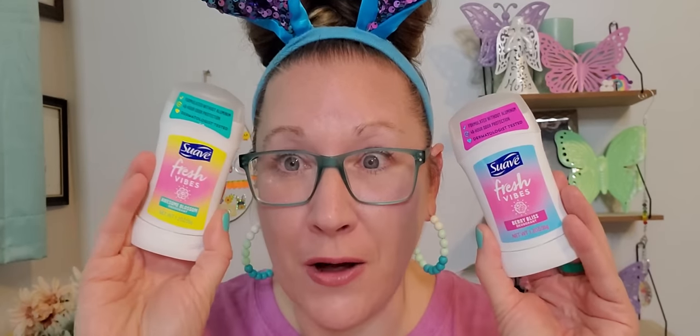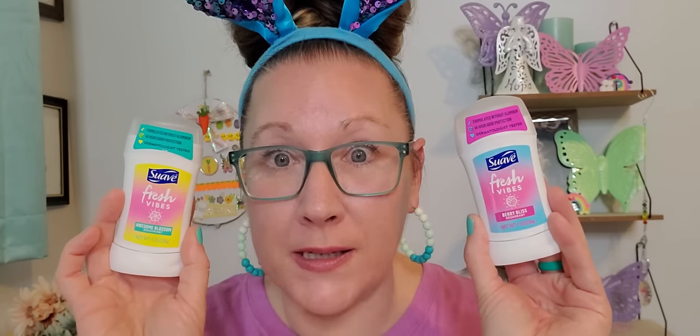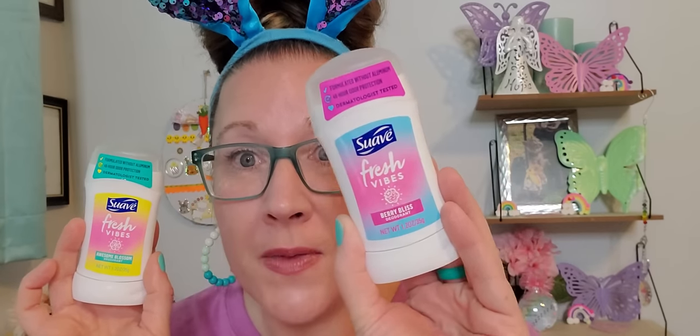Now I found some more deodorant and one I had yet to see before. This is the Suave brand, Fresh Vibes — this is Berry Bliss deodorant, 1.2 ounces. It's a fairly large stick and it's going a long way — I use it multiple times a day and it hasn't made a solid dent. It's 48-hour odor protection, formulated without aluminum, and it's dermatologist tested. Then this one I didn't know existed — this is the Awesome Blossom deodorant. That's just a fun name and I'm excited to use it.